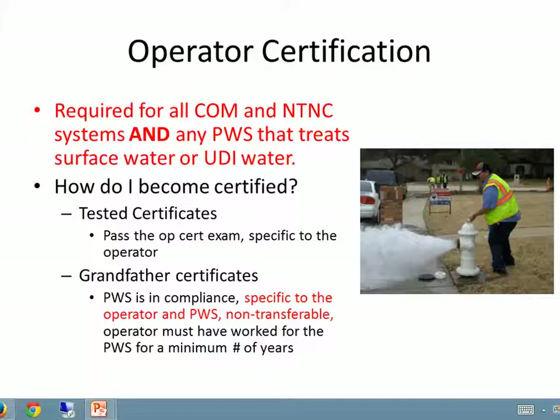How do you become certified? You can take the test and pass it, and that certification is specific to the operator. You can go anywhere in the state of Utah with that tested certificate. Or you can get a grandfather's certificate. These certificates apply when the water system is in compliance. It's specific to the operator and the system, so it's non-transferable, and the operator must have worked for the water system for a minimum number of years. That's grandfather's certificates versus tested.